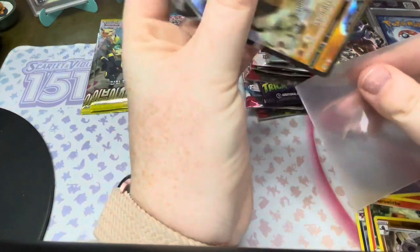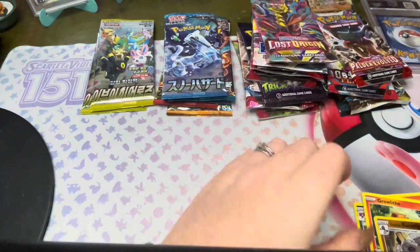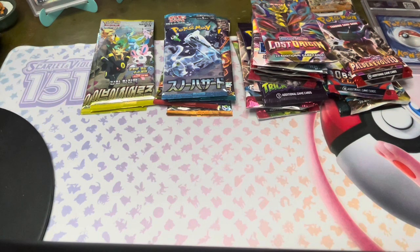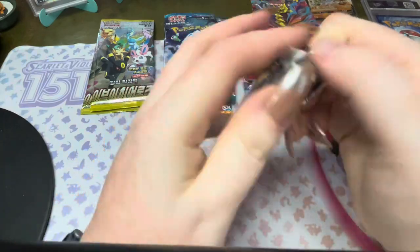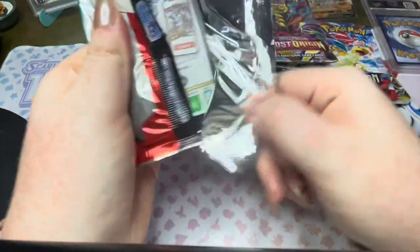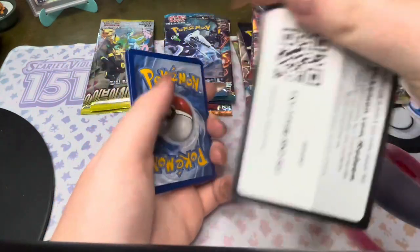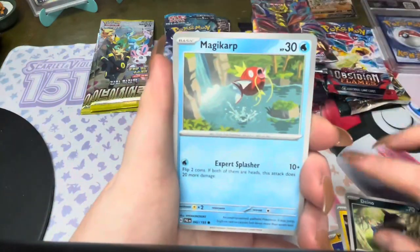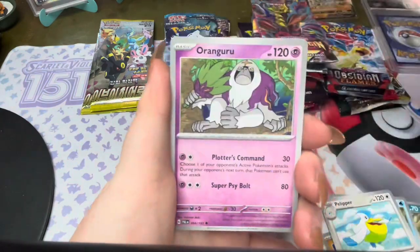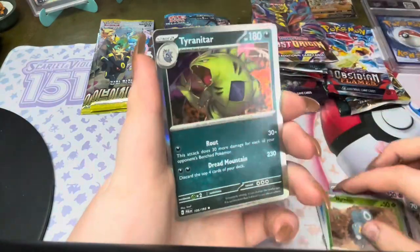I never get anything out of Rebel Clash so I'll take the win while I've got it. Next going with Paldea Evolved. This is Scarlet and Violet so there's no card trick — I'd rather just go straight through it. Let's see what we get: Magikarp, Pelipper, Fletchinder, a reverse hollow Quaxly, reverse Nimble, and a hollow Tyranitar.